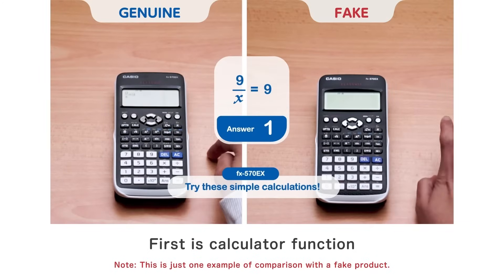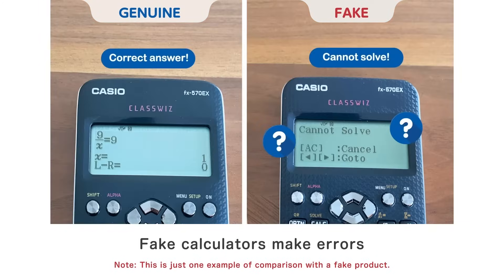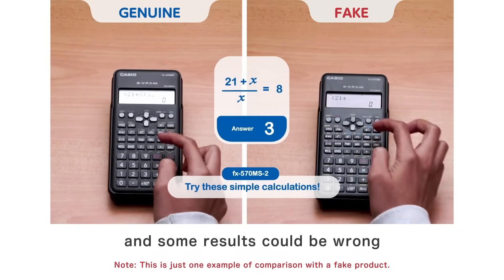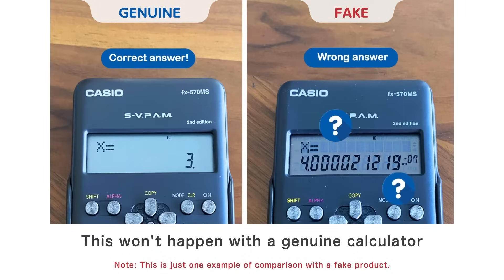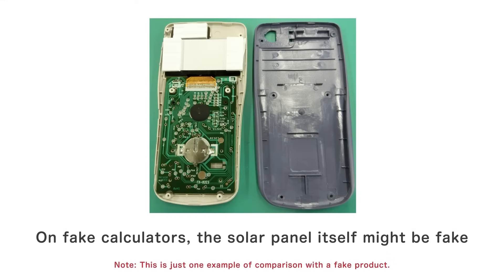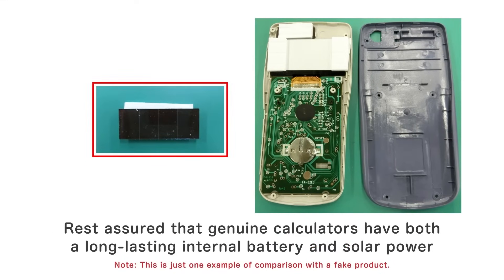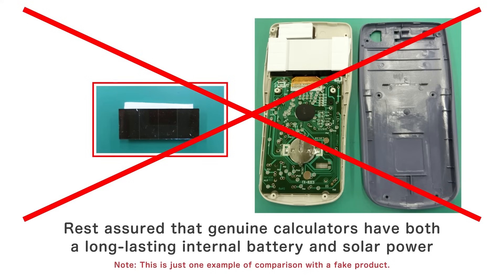First is the calculator function. Fake calculators make errors, and some results could be wrong. This won't happen with a genuine calculator. On fake calculators, the solar panel itself might be fake. Rest assured that genuine calculators have both a long-lasting internal battery and solar power.